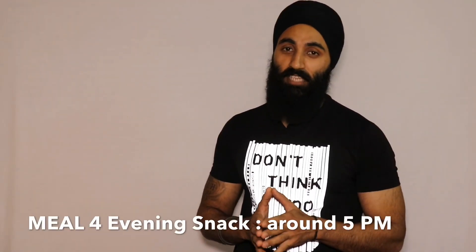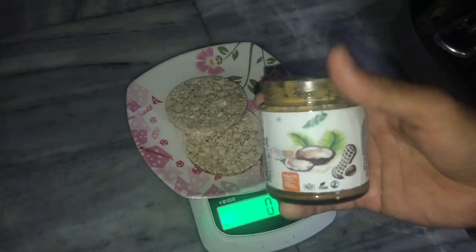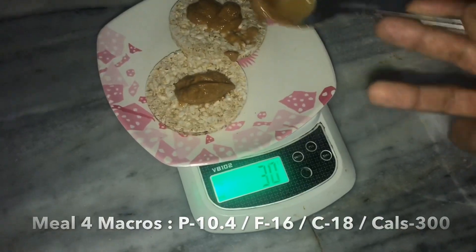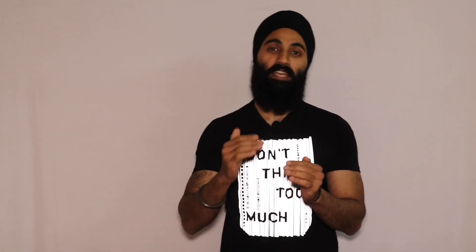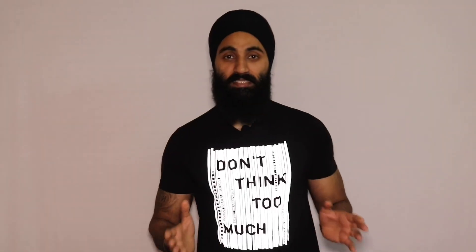After feeding them and resting a few minutes, I take my evening snack: 2 rice cakes and 30 grams of peanut butter. I show everything on a food scale so you understand the quantities. In daily routine I already know how much to eat, but I use a proper food scale here so you can see. Macros, calories, and nutrients are shown on screen.